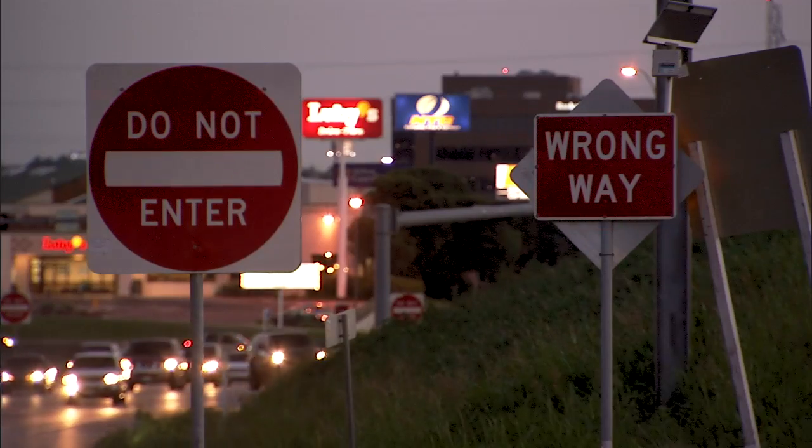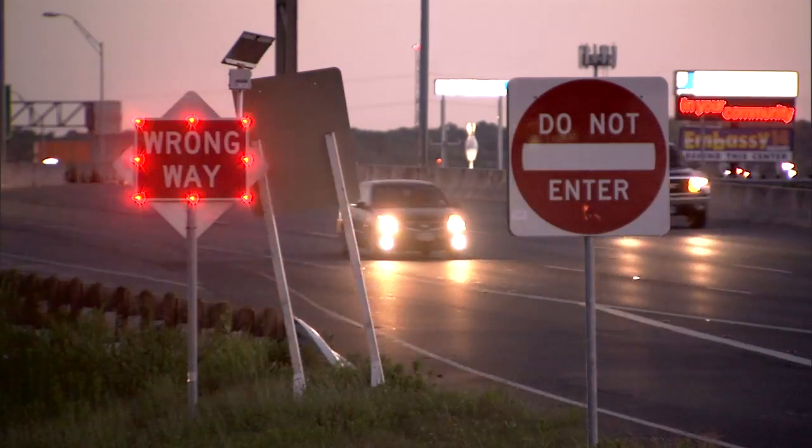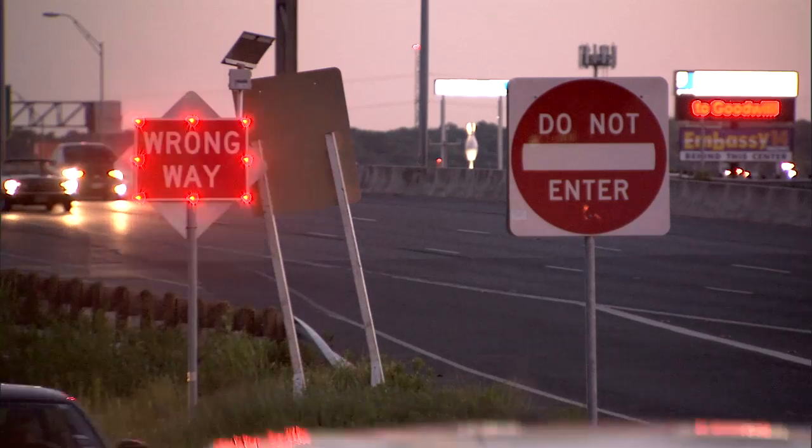With our wrong-way drivers at higher intoxication levels, they probably won't react to those engineering countermeasures, so we still need to be able to identify and mitigate those individuals that get on the system. We need to look at detection — detection will allow us to know sooner that we have someone going the wrong way so we can react. Additionally, we can start looking toward connected vehicle technologies, which will allow us to get information from vehicles and the infrastructure for quicker notification back to TxDOT, a traffic management center, and law enforcement so they can react.